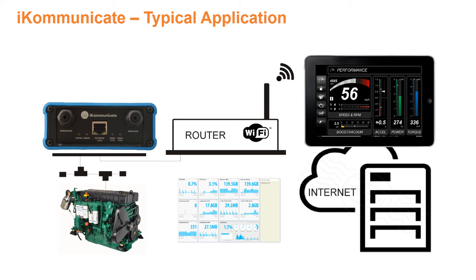Here's a typical application. NMEA 2000 engine data such as fuel flow, temperature and pressure could be logged locally on an iPad and then uploaded to the cloud and analysed for any trends indicating an engine service requirement.